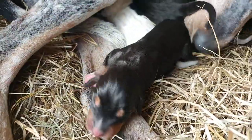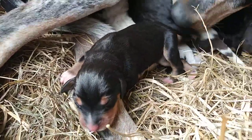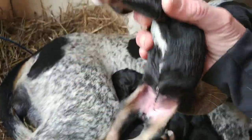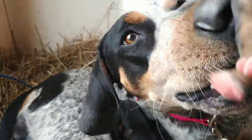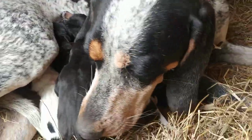Look at the little white feet on this one — the little white lace. So cute. Baby girl. She's so pretty. Look at that — little white chest, little white toes. You have a beautiful little girl there.